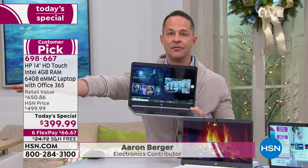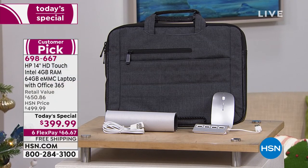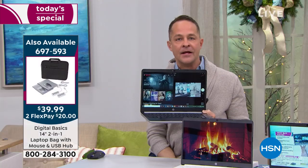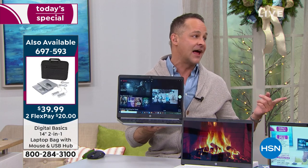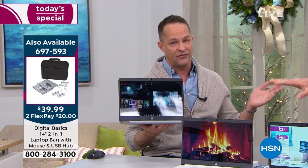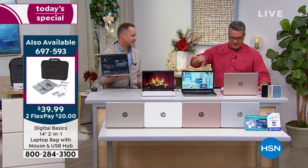We have what we call the laptop starter kit — a charcoal gray padded bag, a wireless mouse with dongle, a mouse pad, and a USB hub that adds four USB ports to your computer. Over a thousand units are already gone and there's less than a thousand left — we won't be able to replace that during the day. Don't snooze on that bag deal.